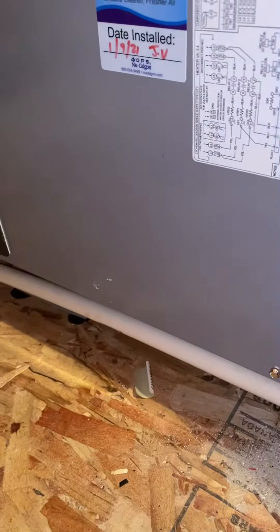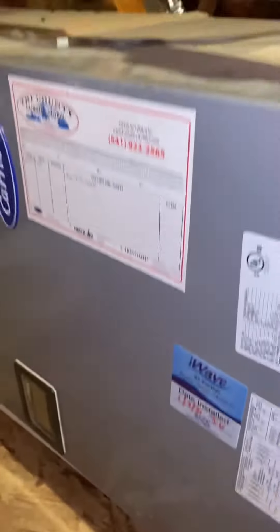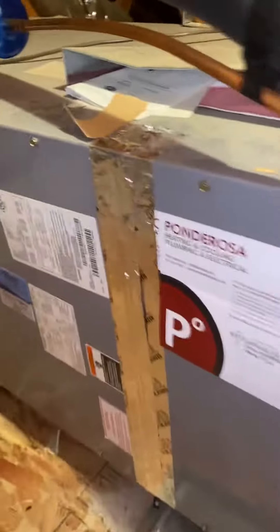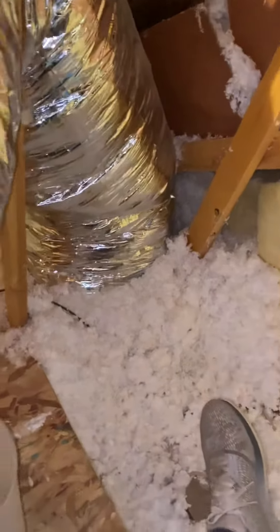I recently had some leaking that has caused the ceiling to cave in. Probably looking at replacing the condensate line. It is in the attic. Just have a V-box with, I think, a 20-inch or an 18.